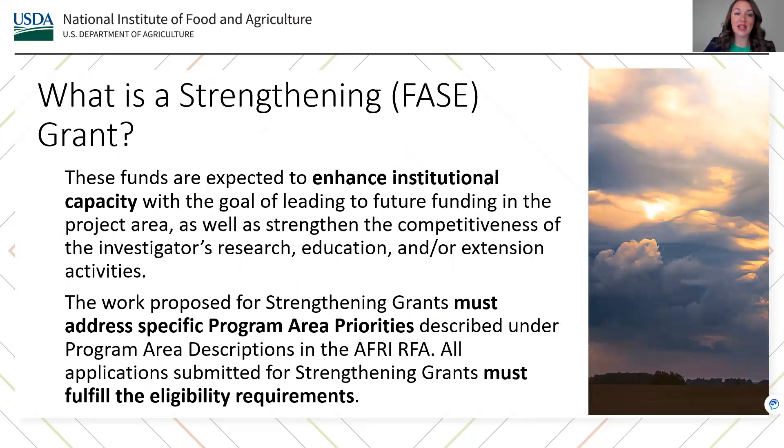The Strengthening Grant is one type of PHASE grant. A Strengthening Grant is expected to enhance institutional capacity with a goal of leading to future funding in the project area, as well as strengthen the competitiveness of the investigator's research, education, and/or extension activities. The work proposed for strengthening grants must address specific program area priorities described under program area descriptions in the AFRI RFA.